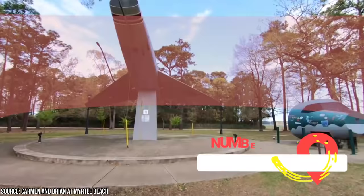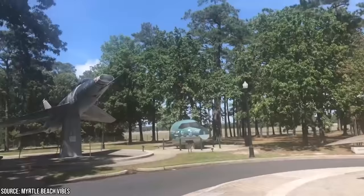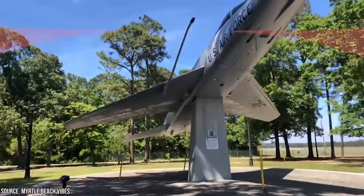9. Airborne Antics At Warbird Park. Did you know that Myrtle Beach was once home to a U.S. Air Force base? The site was decommissioned in 1993 and has since become a fascinating park dedicated to retired military aircraft. There are jet fighters dating from Operation Desert Storm all the way back to the 1950s, and each plane is displayed with details about where it was flown and how it operates. If you want to pay tribute to locally-based former service members, there's also a Wall of Service. Best of all, entry is free!